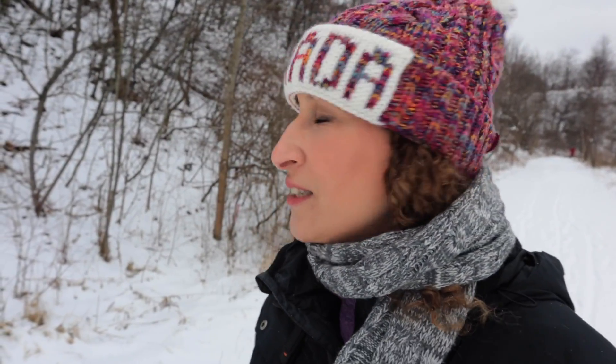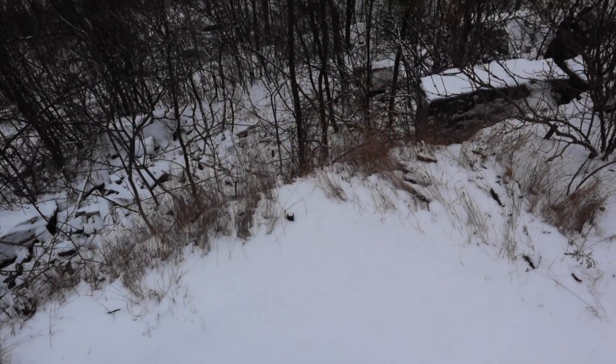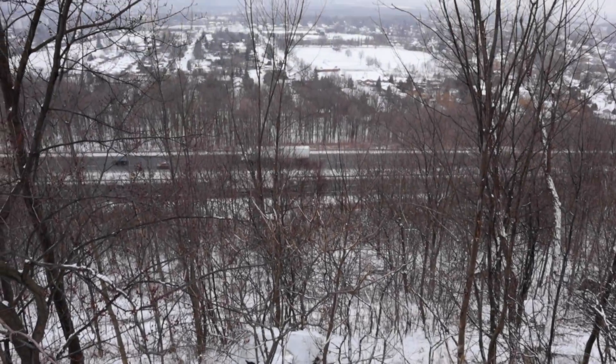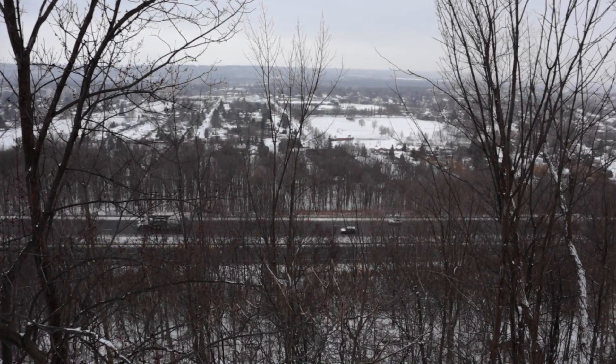Under this snow is ice. Whenever I step hard enough to get through the snow, underneath is just a sheet of ice. I have to be careful — I don't want to sprain the other ankle. I smell a skunk. I'm not sure if I want to meet a skunk out here. A lady just passed by with her little dog, so I'm going to assume the skunk is gone. I don't smell it anymore.